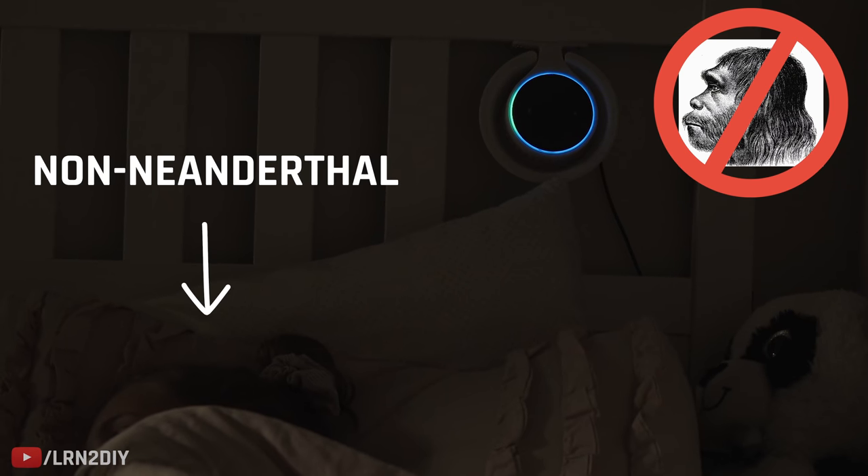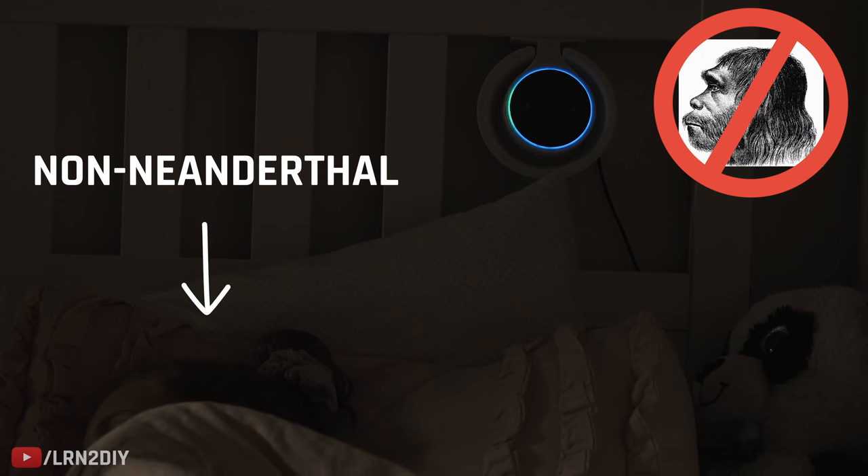Alexa, turn on Mr. Fan. Second on the list: smart door locks.